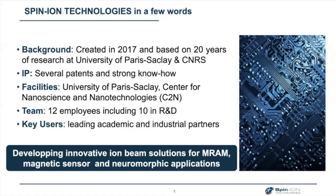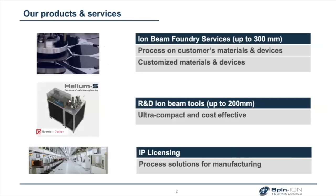We have a strong partnership with leading academic and industrial partners. What we are doing is developing innovative ion beam solutions for MRAM, magnetic sensors, and neuromorphic applications — all based on magnetic materials and basically magnetic tunnel junctions. We propose ion beam foundry services: customers send their material or chips, we treat them with different processes, and we also provide irradiated materials and devices, R&D ion beam tools for academic research up to 200 millimeter wafer, and manufacturing solutions through IP licensing.